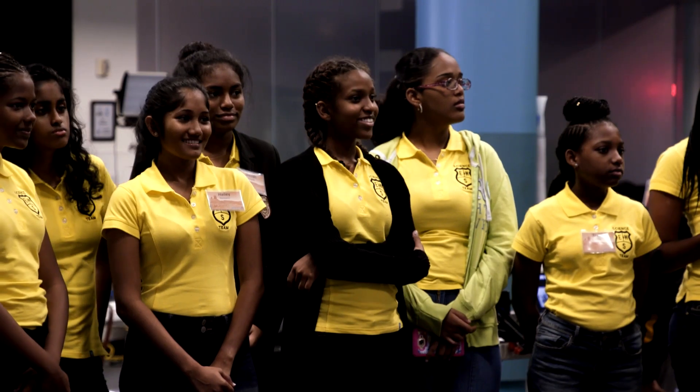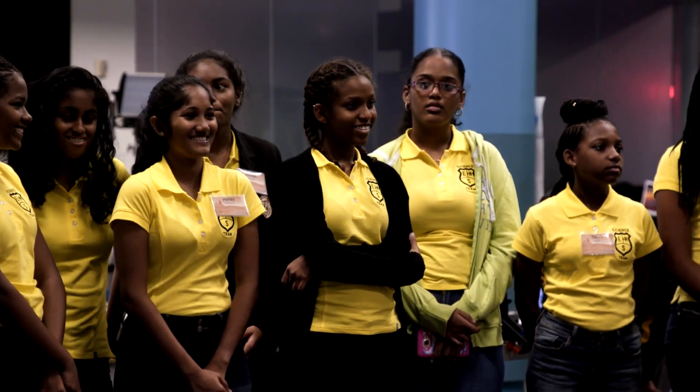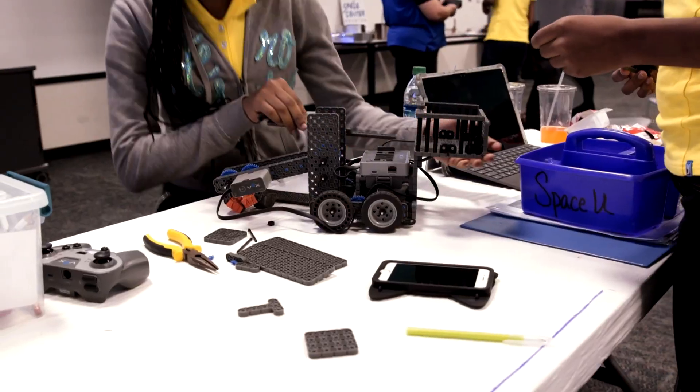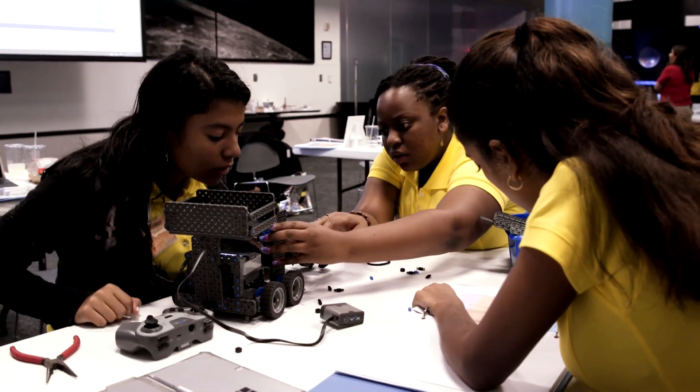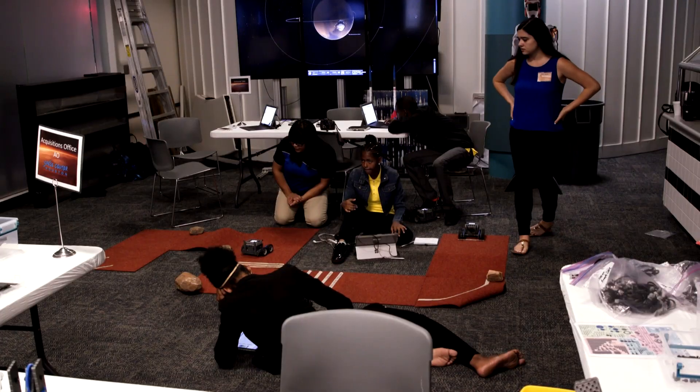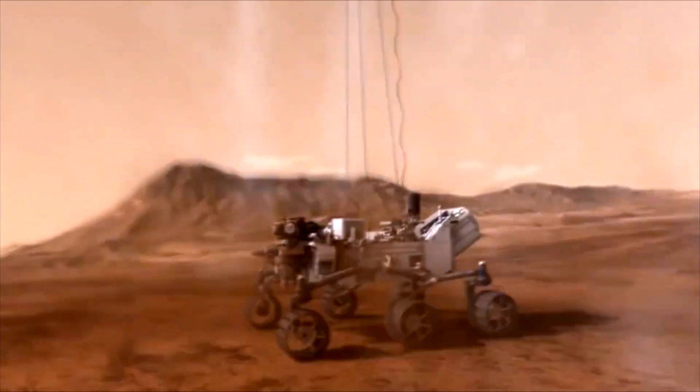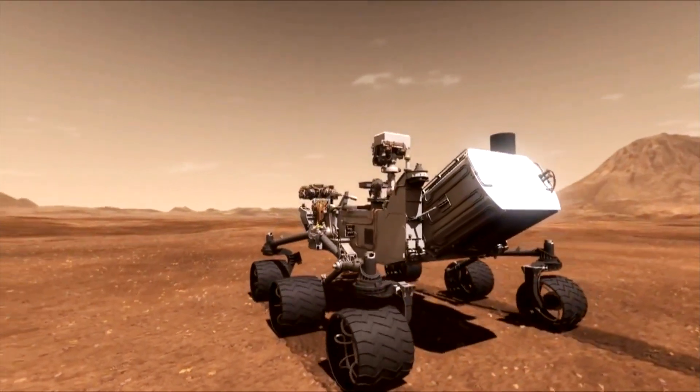This week, there's a group from Trinidad and Tobago. Right now, they're competing with robots that they've built and programmed themselves. They're learning about computer science and coding along with engineering design as they design a robot to traverse Mars, so to speak.